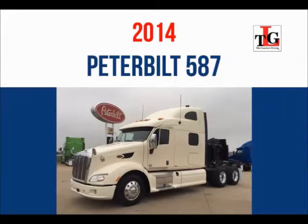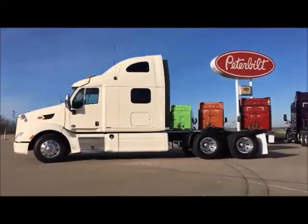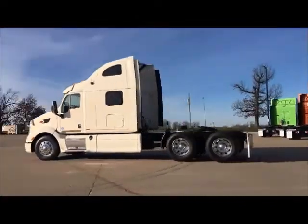Introducing our 2014 Peterbilt 587 Trade Group. Several units have remaining factory warranty — ask your salesman for more information.